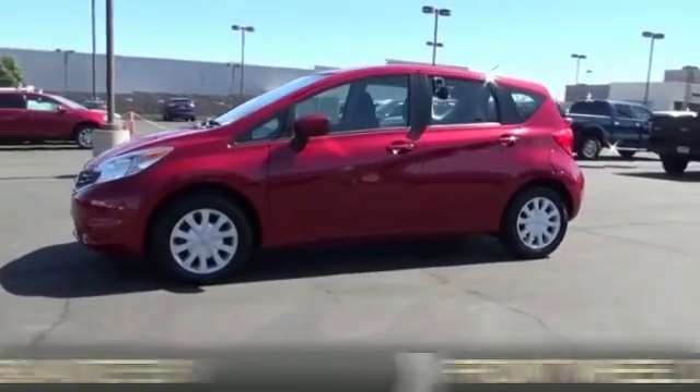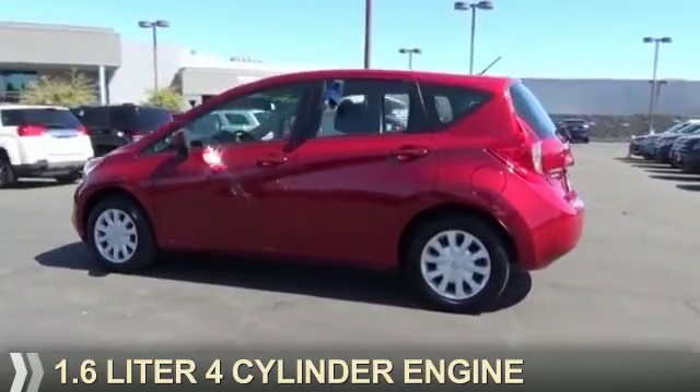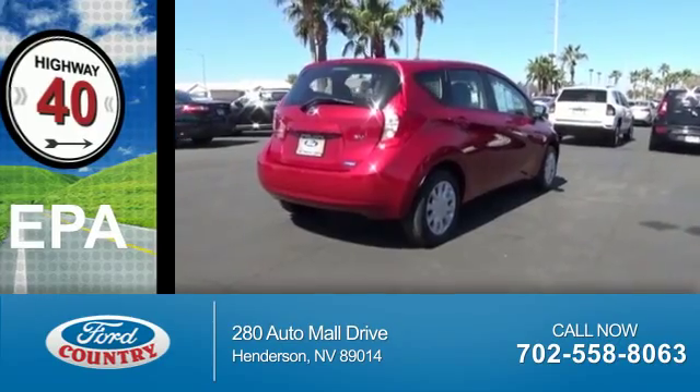It's powered by front wheel drive, a 1.6 liter 4-cylinder engine, and a continuously variable transmission. Great fuel efficiency saves you money by requiring fewer trips to the gas station.